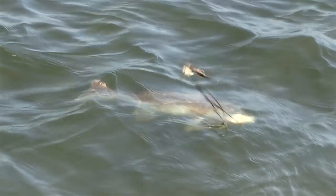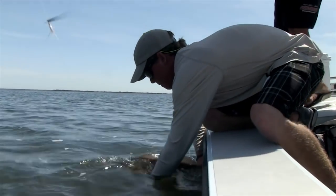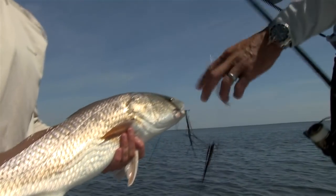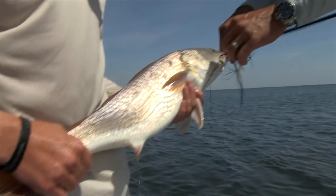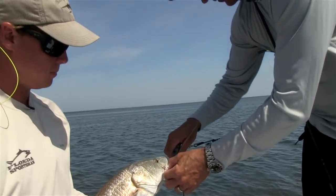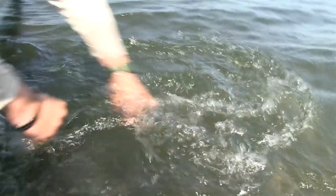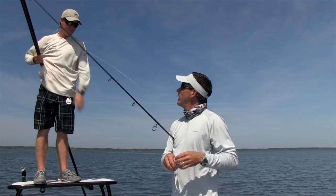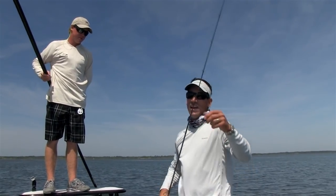He pointed him out. Side-casting to him. What a great fish - ate that five-inch jerk shad. Put it right on his nose. Using 20-pound fluorocarbon and a worm hook rigged weedless. That really wasn't a giant for your area - you're telling me you get 30, 40-pounders. But top-slot fish, side-casting to him, I'll take that every day.